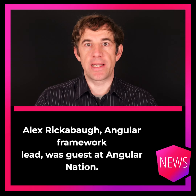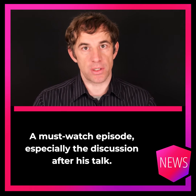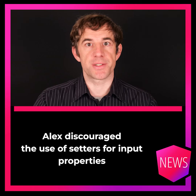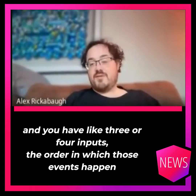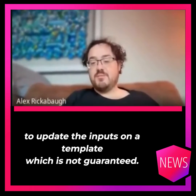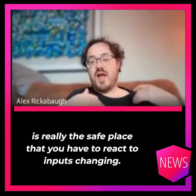Alex Ricciopo, Angular framework lead, was a guest at Angular Nation — a must-watch episode, especially the discussion after his talk. Alex discouraged the use of setters for input properties. If you're pushing to a subject from your input setters and you have three or four inputs, the order in which those events happen depends arbitrarily on the order in which Angular chooses to update the inputs in a template, which is not guaranteed. ngOnChanges is really the safe place to react to inputs changing.